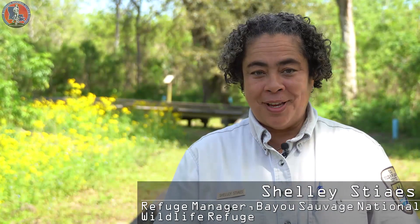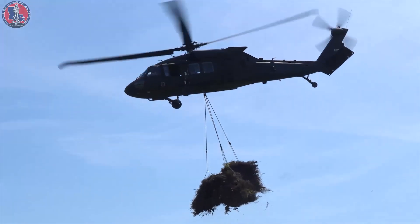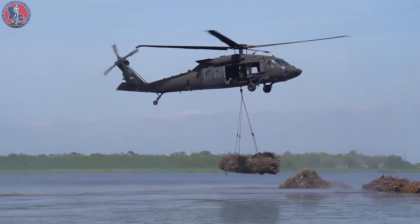Before we had the pleasure of working with the National Guard, we were doing this project manually. It was a very labor-intensive operation, and if we could stop the wave fetch from eating away at the shoreline, that's one way we could stop coastal erosion.